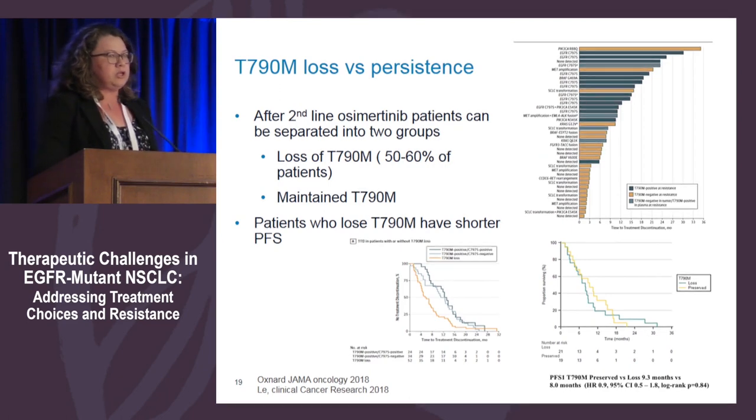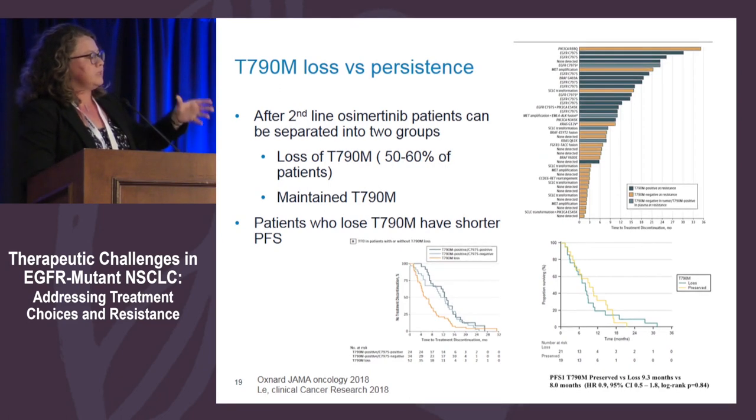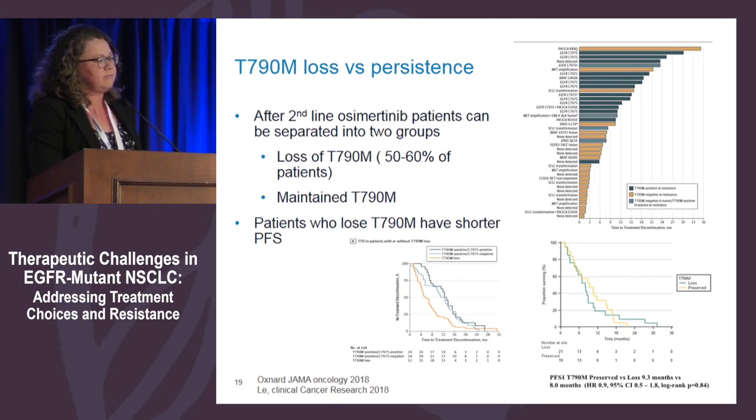For second-line osimertinib: patients who lose T790M mutation when they become resistant have worse outcomes and shorter progression-free survival, shown in several datasets. Looking at patients who developed resistance to osimertinib in second-line trials ranked by time to progression: patients who took longer to progress mostly developed C797S, but patients who progressed quickly showed resistance by different mechanisms not including C797S.